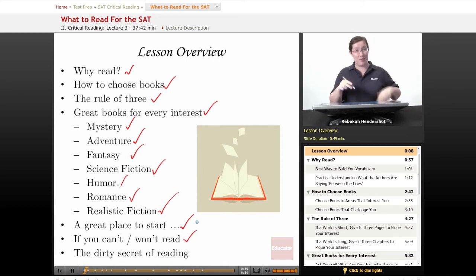We're going to have a couple of tips if you cannot or will not read in preparation for the test — yes, there are things you can do that aren't reading. And finally, we're going to talk about something I like to call the dirty secret of reading. Yes, reading has dirty secrets. Don't believe what your kindergarten teacher told you.